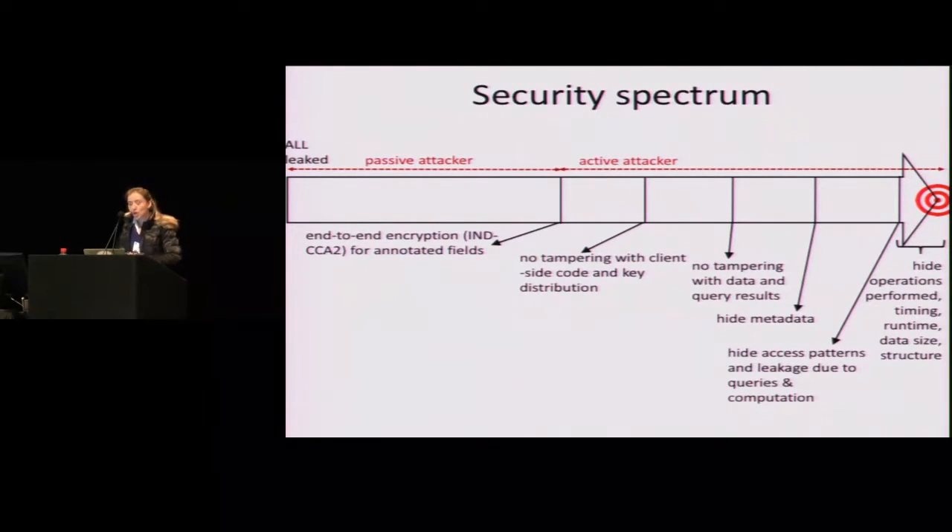We also need to consider access patterns — how do we hide access patterns during computation and during search? This is very difficult to do today in a practical way because ORAM-based techniques are quite heavy and slow. Finally, there are miscellaneous topics that also leak and we would like to hide: what operations are you running on the data, what's the runtime, when are you running a query, the data size and structure. These are very hard to hide because they often involve worst-case padding and that can bring a lot of performance overhead. But if we can hide all of these, we can give very strong security.